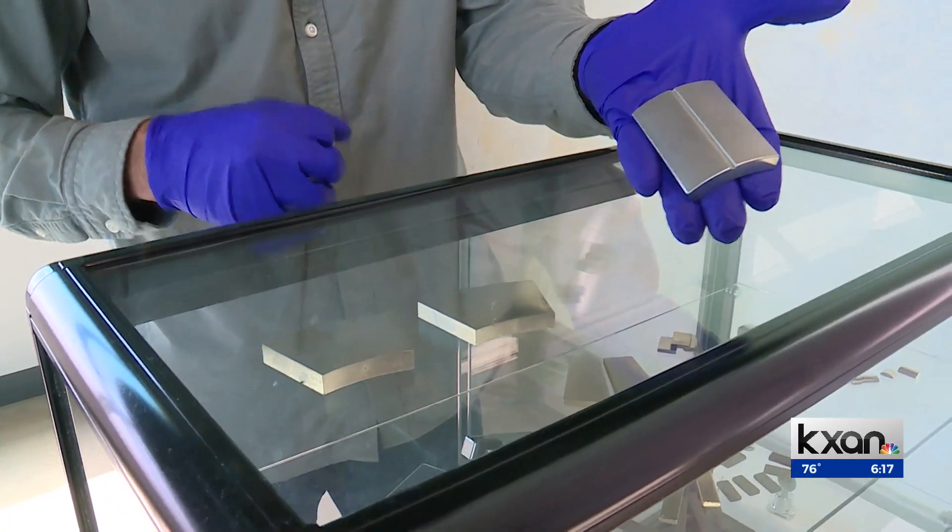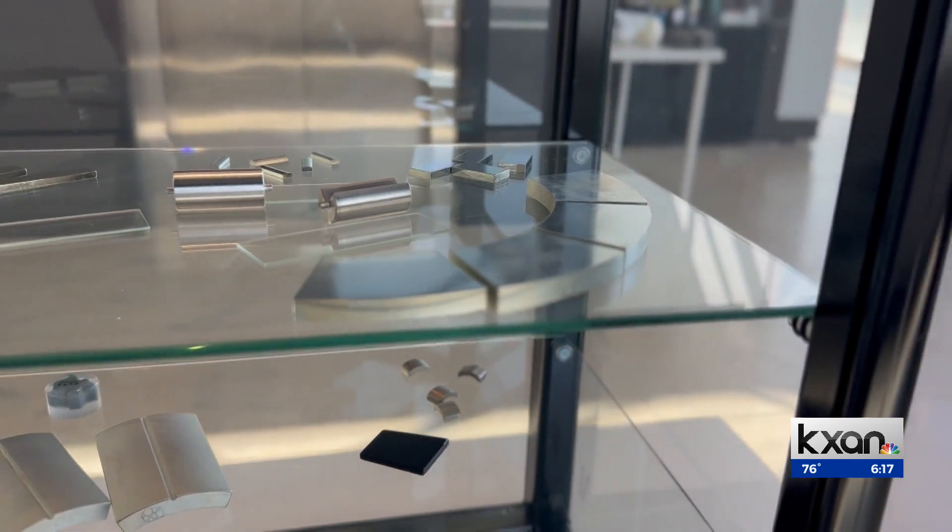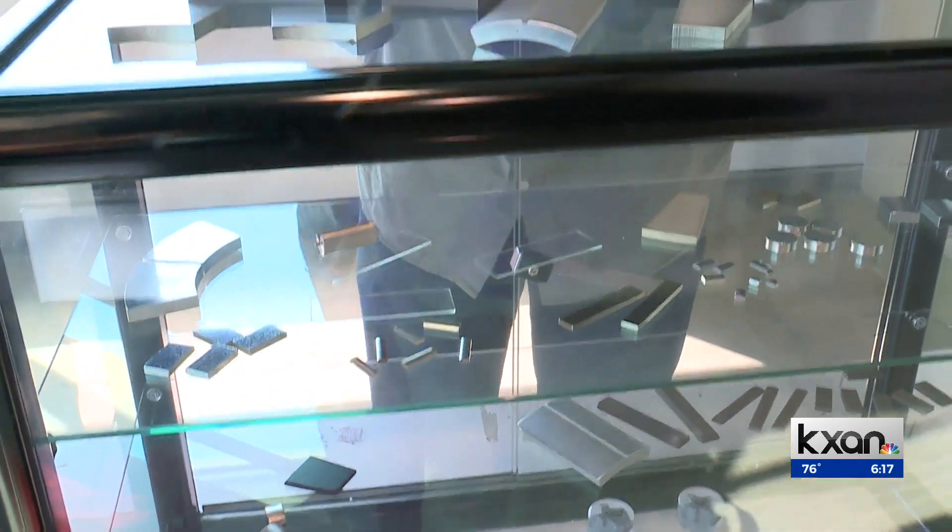Magnets can be found in everything from the mirrors in your car to your phone, and these magnets are actually permanent. They'll keep their charge as long as they aren't put under extreme heat or duress.